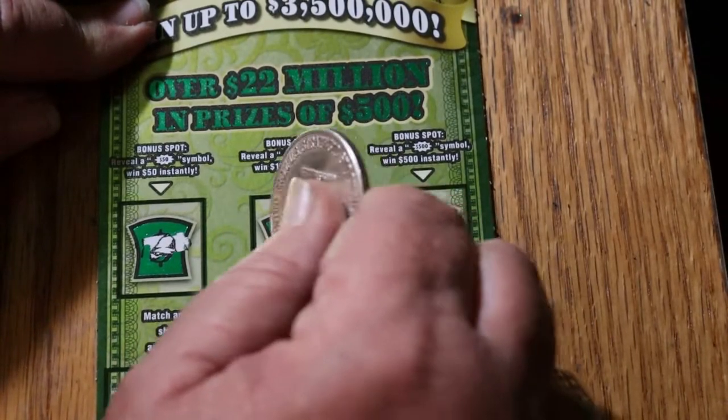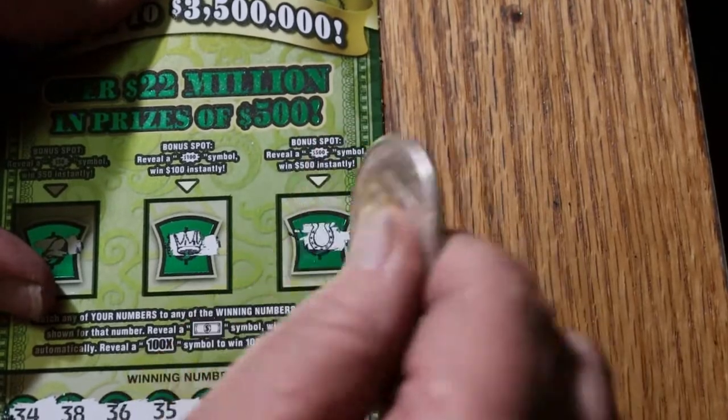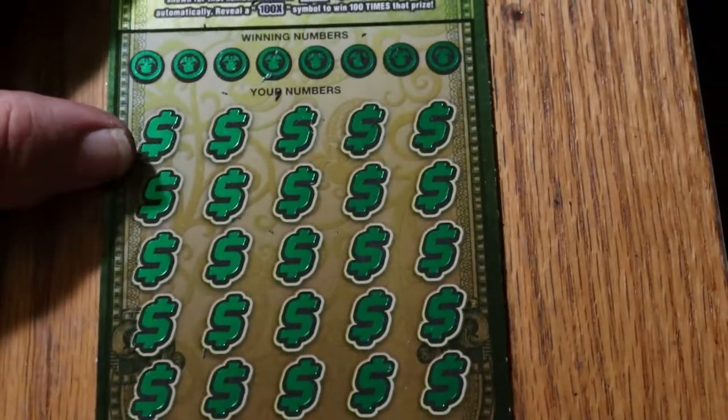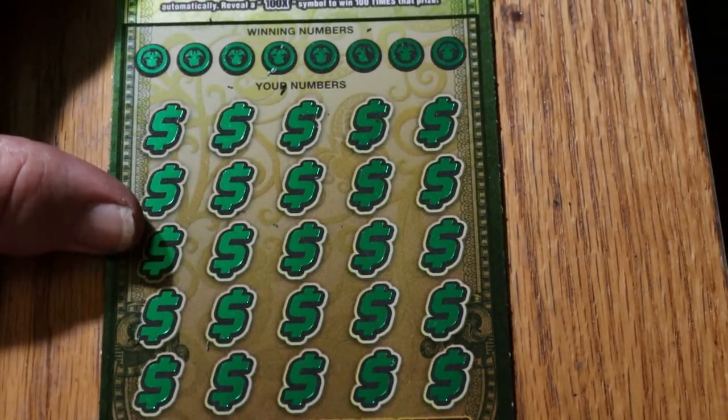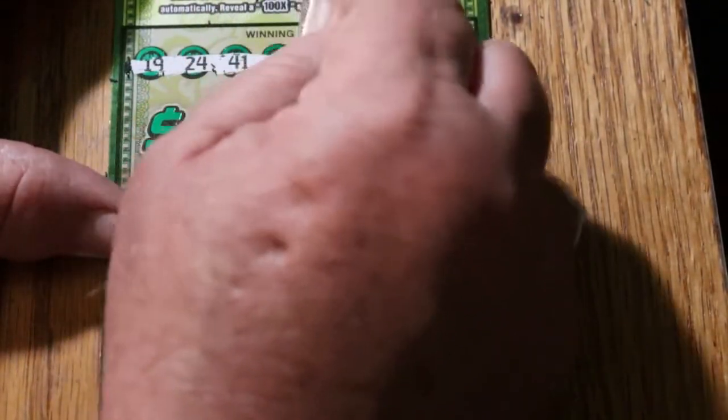Bonus time — a bell for 50, a crown for 100, a horseshoe for 500. Nothing. Alright, final ticket of this session, ticket 003 — numbers: 19, 24, 41, 42, 33, 9, and 30.